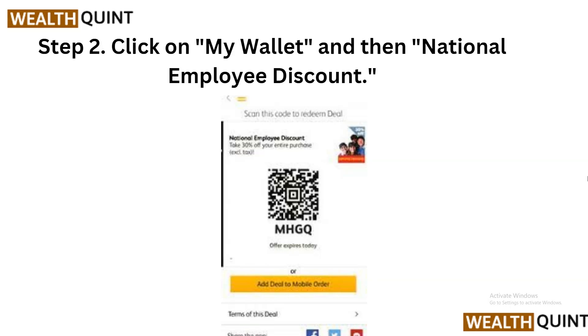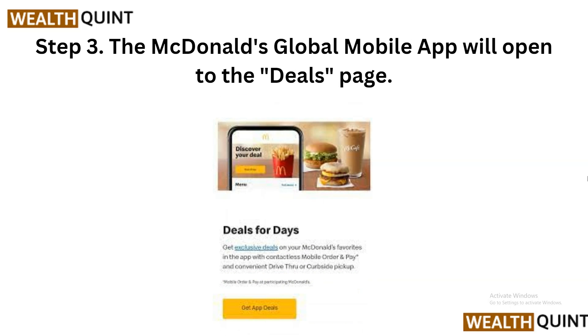Step 2: Click on 'My Wallet' and then 'National Employee Discount.' Once you have opened the McDonald's app, navigate to the My Wallet section. Here you will find various options for managing your payment methods and accessing discounts. Look for the National Employee Discount option and click on it to proceed.